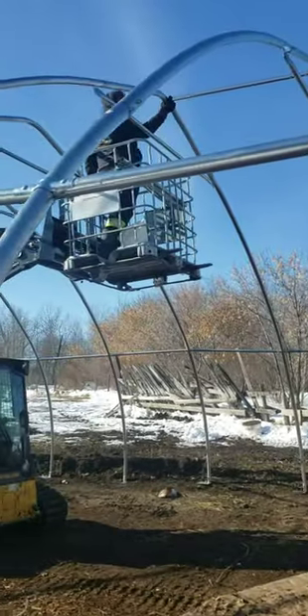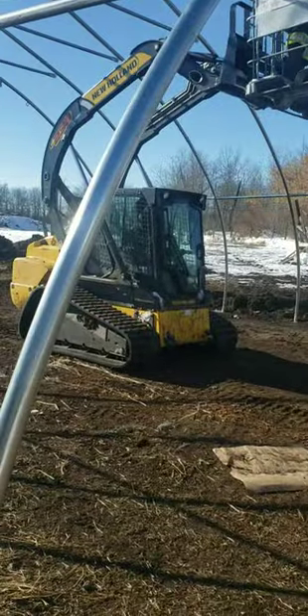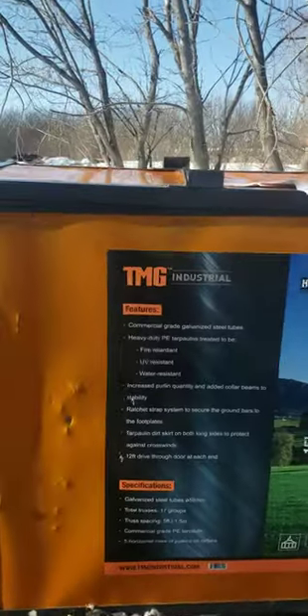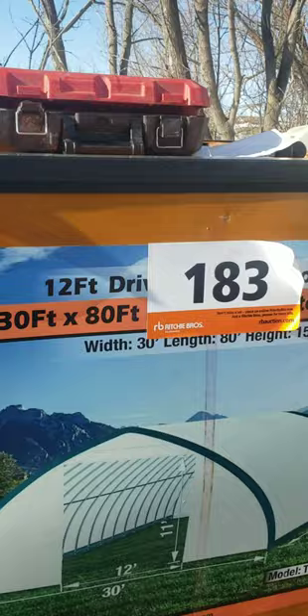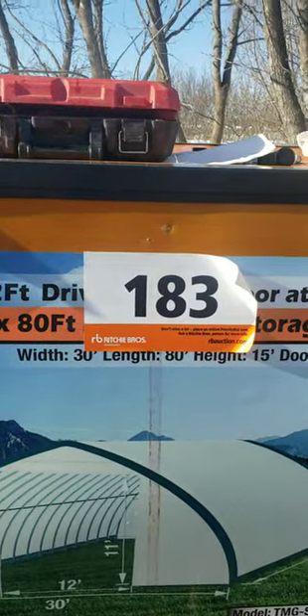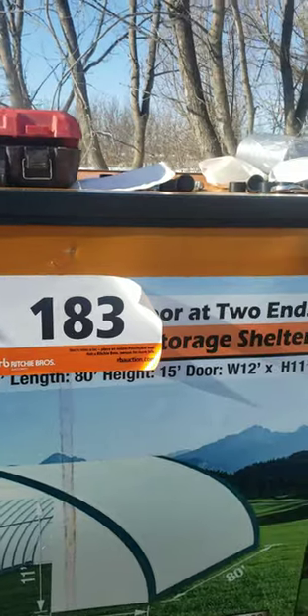Hopefully we don't see you kill any mice today. This is the TMG Industrial heavy-duty guarantee 12-foot storage shelter — lot 183. We bought it at Ritchie Brothers. It's 30 feet by 80 feet.